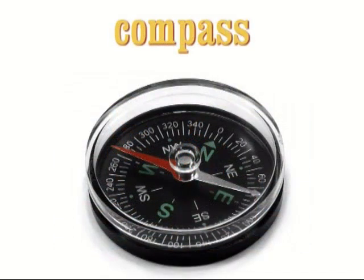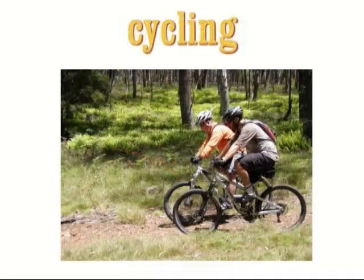Compass — a compass is an instrument that you use for finding directions. The four points of the compass are north, south, east and west. Cycling — cycling is the activity of riding a bicycle or bike. For example: cycling is my favourite activity; I always go cycling at the weekend.